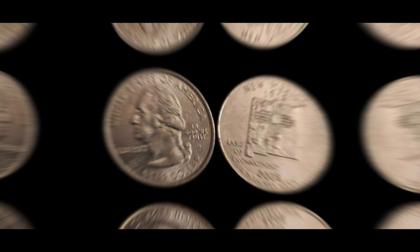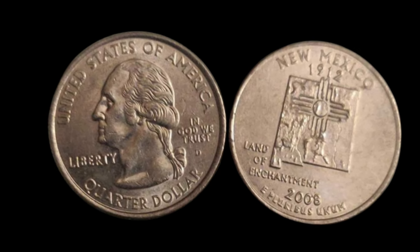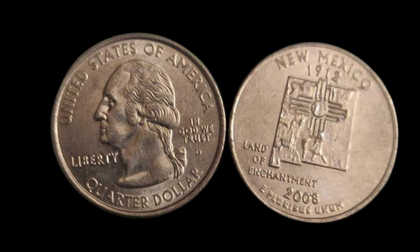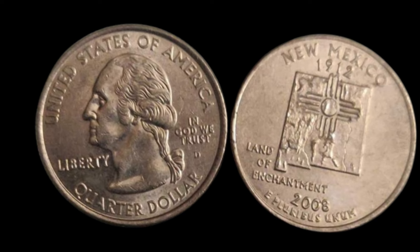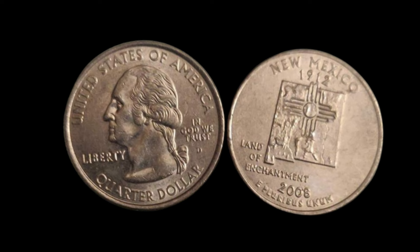Why is the 1912 D so special? A combination of factors contribute to its extreme rarity and value. The Denver Mint produced only 3.4 million of these quarters — a relatively low mintage compared to other years. But it's not just about the quantity; it's about the survival rate. Most coins from this era were heavily circulated. Back in the early 20th century, people didn't collect quarters like they do today — these coins were used daily for commerce and wore down quickly. Finding a 1912 D in good condition today is incredibly difficult, and that's where things get exciting for collectors. This 1912 D Barber Quarter was sold for a record-breaking price in a 2019 auction, making headlines across the coin-collecting world.